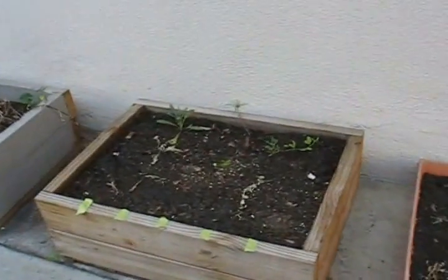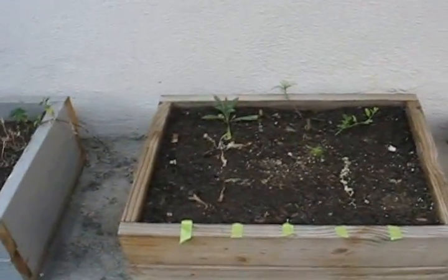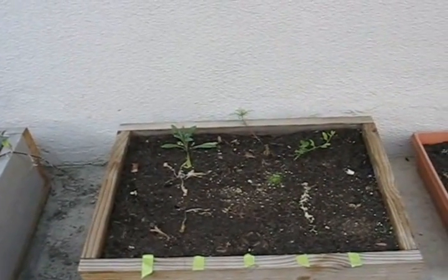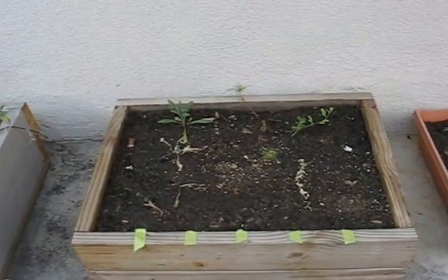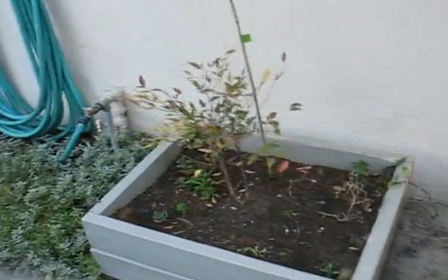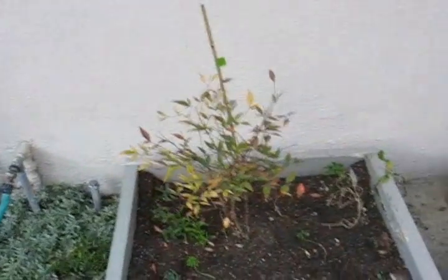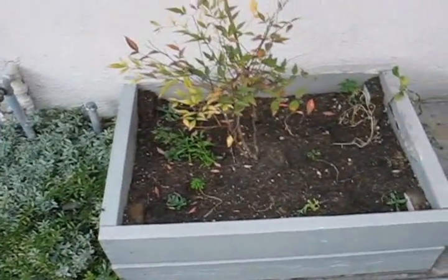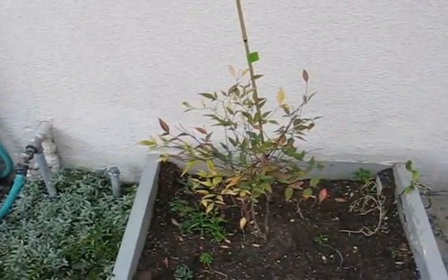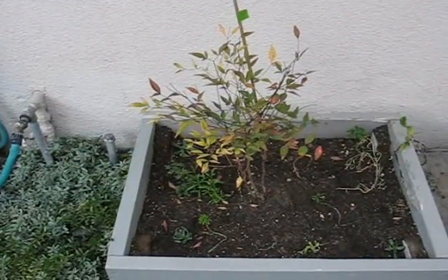Try fighting off the flu and figuring all this out at the same time! These are the transplants from the nursery — looks like only about maybe 15% of them survived. The nandina is still alive; I haven't killed it yet. The plants underneath are doing reasonably well, and I'll give it some water tomorrow.